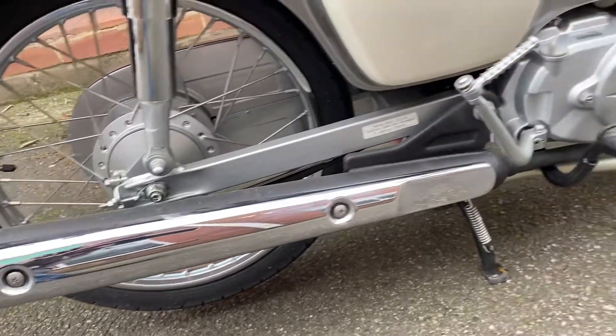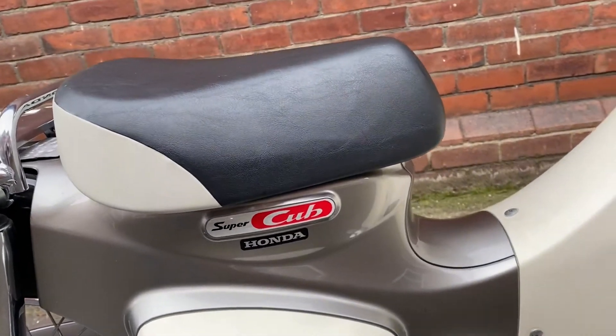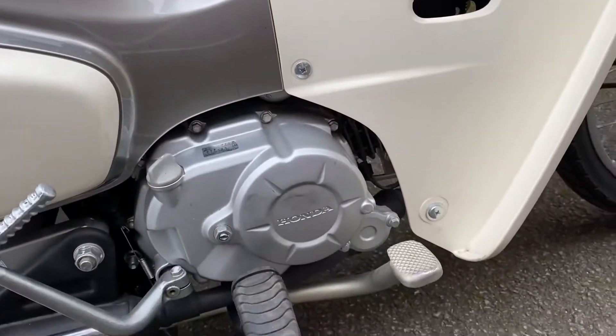It has a chrome muffler guard, chrome rear suspension, white side covers, a two-toned seat — all super-duper clean.